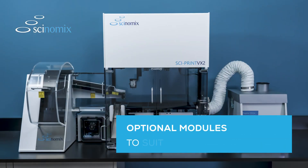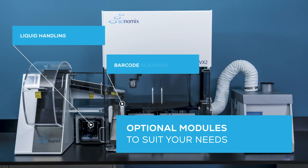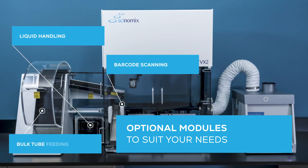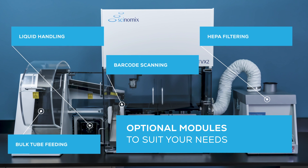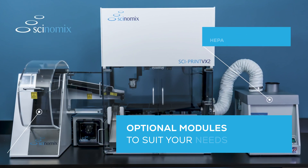Designed with flexibility to handle a variety of applications, the VX Series also offers optional configurations for liquid handling, barcode scanning, bulk tube feeding, universal tube gripping, and HEPA filtering capabilities, depending on your needs.